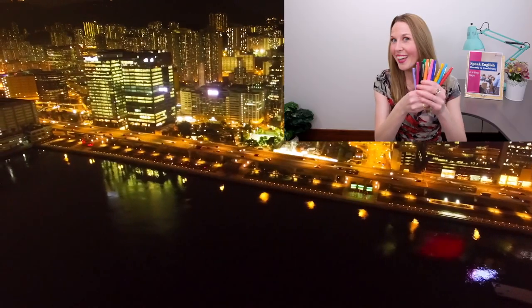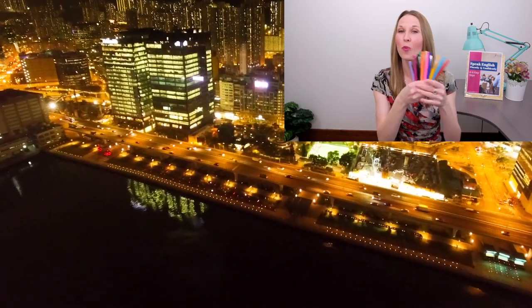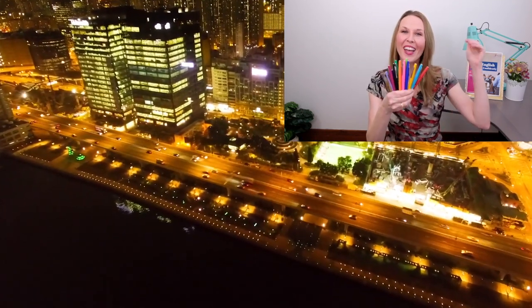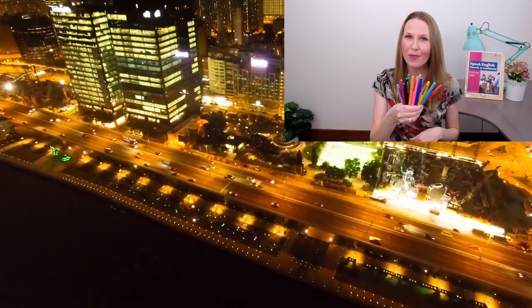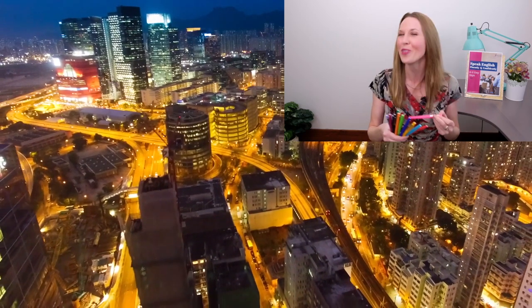So if you could pick or pick out only one — you have to choose only one color for your pen — which one would you choose? Put that in the comments as well, just for fun. I'm sure you guys know that I would of course pick the pink one. What about you?